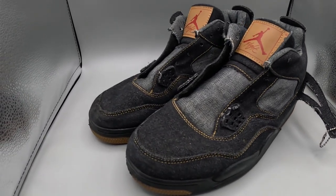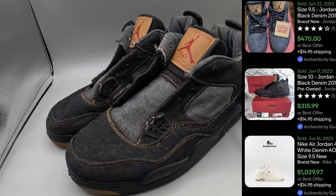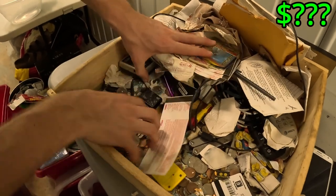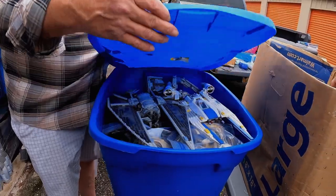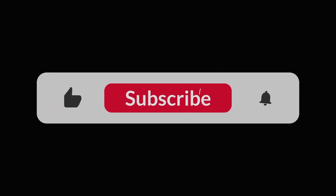Oh my gosh, these shoes could potentially pay back everything we spent on this unit - that is so crazy! Look at all the change - we've got a whole bunch of change. This entire bottom is filled with change! My name is Thomas and I'm an online reseller. Every week I search all over for some real bargains - I find all sorts of cool stuff, so follow me on my journey and hit that subscribe button.